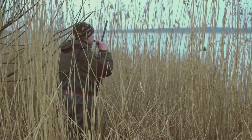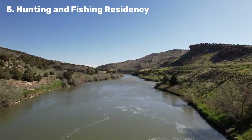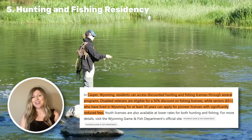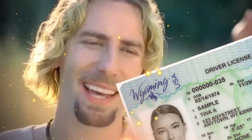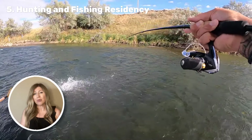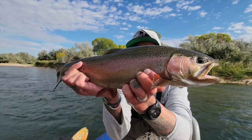Moving on to hunting and fishing residency requirements — this is the ultimate Wyoming perk. If you're moving to Wyoming, you probably have a love for the great outdoors. One of the best parts of residency is the discounted hunting and fishing licenses. To qualify as a resident, you need to live in Wyoming for at least one year before applying, and you need to have a valid Wyoming driver's license or at least proof of residency. And since hunting and fishing are practically state sports here, establishing residency early gets you in on the action as soon as possible.